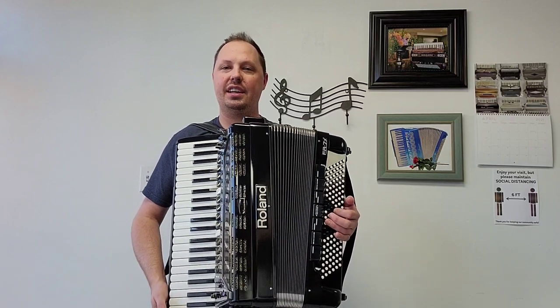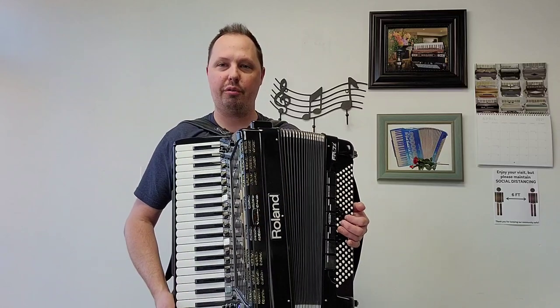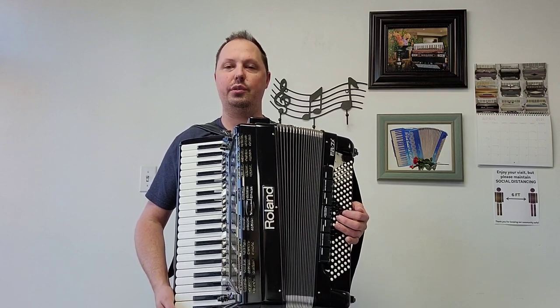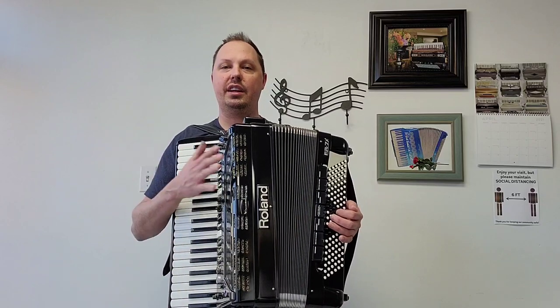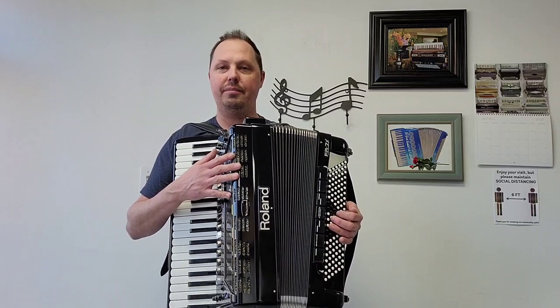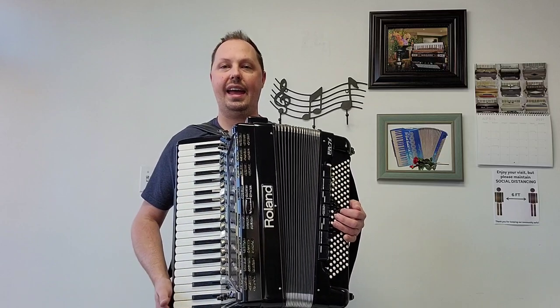This accordion comes pre-loaded from the previous owner with Richard Knoll programs, also with some additional Roland sound expansions, and a fill set which includes different organ sounds from famous organists. Also included from the previous owner is a Roland gig bag, an owner's manual, and the Roland FBC7 foot pedal and cable.